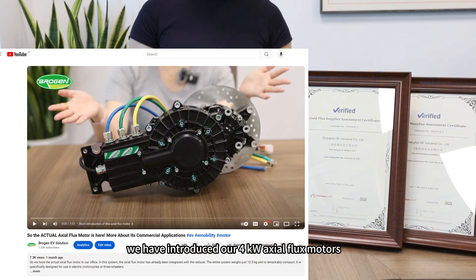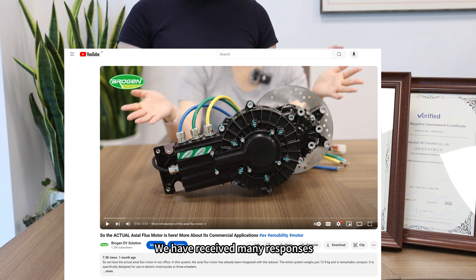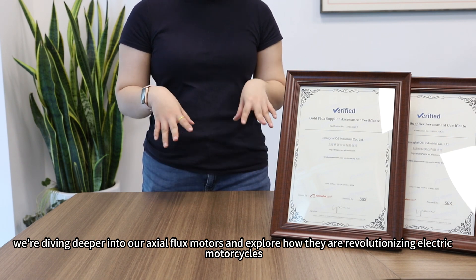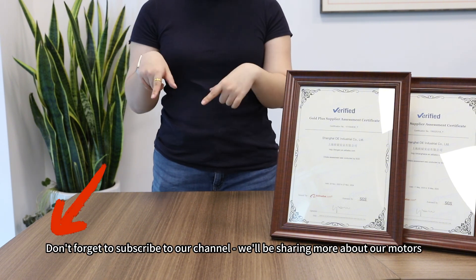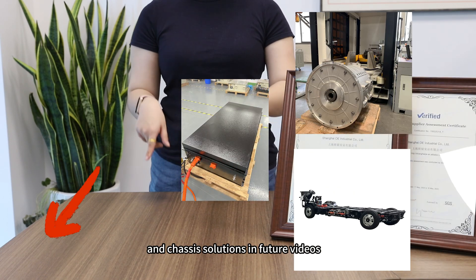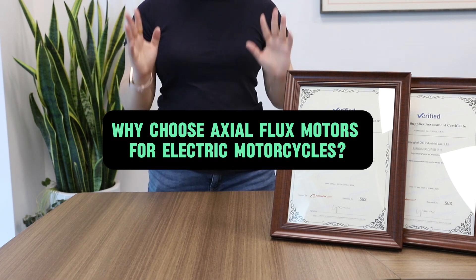Hey guys, welcome to our channel. Last month we introduced our 4kW exoflux motors, which can be used on motorcycles or three-wheelers, and we received many responses. So today we are diving deeper into our exoflux motors and exploring how they are revolutionizing electric motorcycles. Don't forget to subscribe to our channel, as we will be sharing more about our motors, batteries, and chassis solutions in future videos.